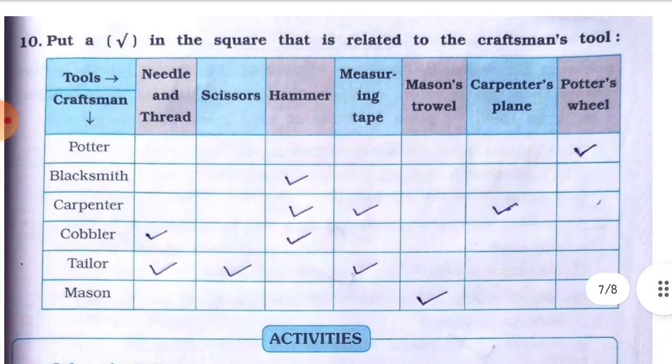Question number ten: put a tick in the square related to the craftsman's tool. Potter uses potter's wheel. Blacksmith uses hammer. Carpenter uses hammer, measuring tape, and carpenter's plane. Cobbler uses needle and thread, and hammer. Tailor uses needle and thread, scissors, and measuring tape. Mason uses trowel and plumb line.